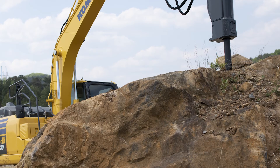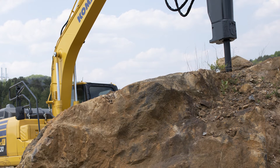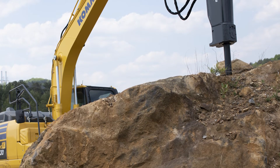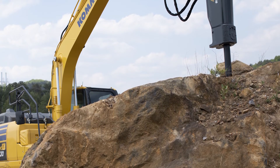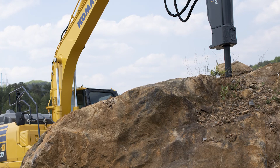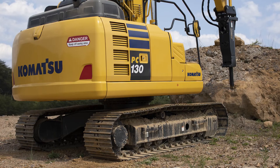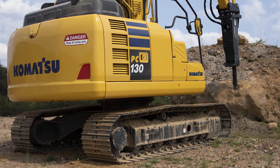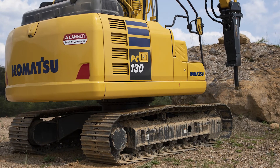The benefits of the fully hydraulic breaker are that you've got consistent, reliable power at all times. They've also got blank fire protection, which is when the strike piston can no longer contact the tool — there's a hydraulic cushion inside the cylinder which slows down the piston and prevents it from making contact with the cylinder.